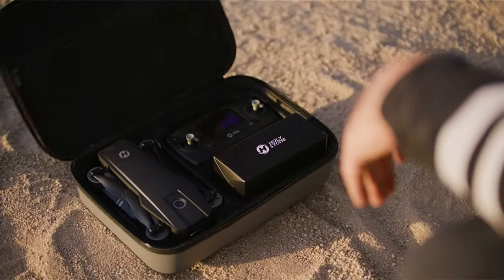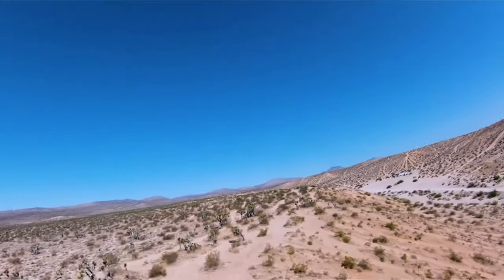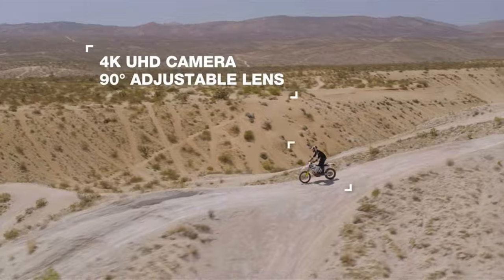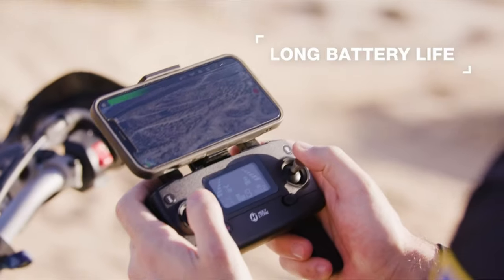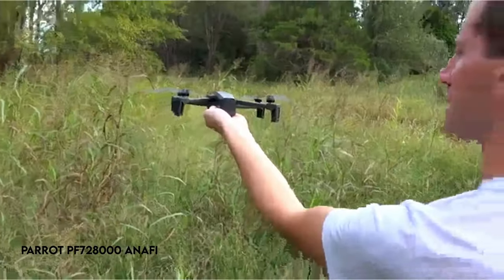The drone is user-friendly, with features such as altitude hold, an easy-to-use joystick, a control range of 3,000 feet, and left-handed compatibility. To maximize its functioning, remove the scratch-proof coating before using.